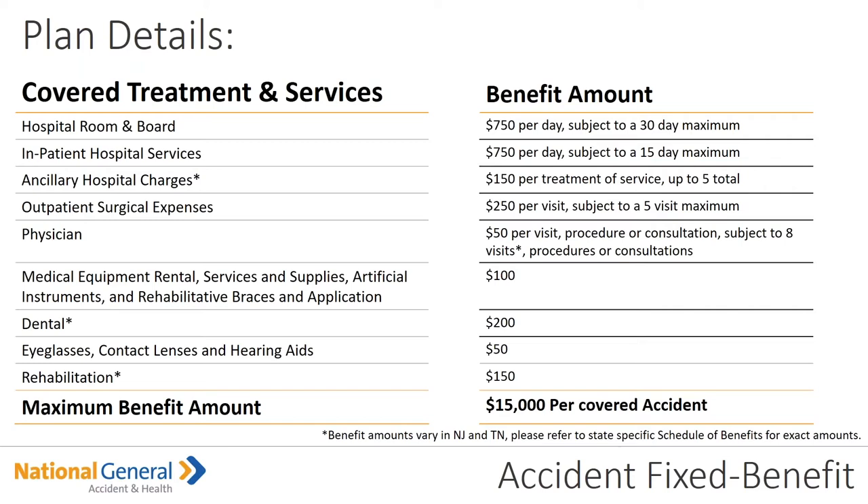Ancillary hospital charges is $150 per treatment of services up to a total of five. The outpatient surgical expenses is $250 per visit subject to a five-visit maximum. The physician is $50 per visit, procedure, or consultation subject to eight-visit maximums, whether that's procedures or consultations. Medical equipment — whether it's the rental or the purchase — service and supplies, artificial instruments, and rehabilitative braces is a $100 benefit amount.